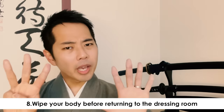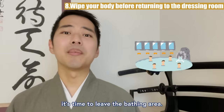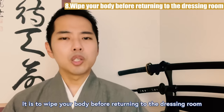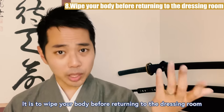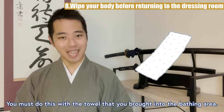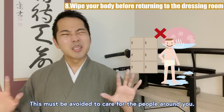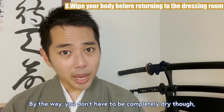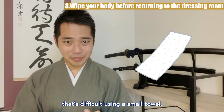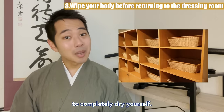Rule 8: Wipe your body before returning to the dressing room. Now that you have enjoyed your time in the onsen, it's time to leave the bathing area. There is one last thing you should do: wipe your body before returning to the dressing room where you took off your clothes. You must do this with the towel you brought into the bathing area. If you go back into the dressing room dripping wet, it will make the floor dirty. You don't have to be completely dry though — just to the point that you're not dripping is okay — and you can use larger towels in the dressing room to completely dry yourself.